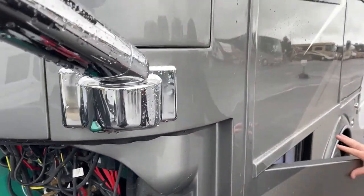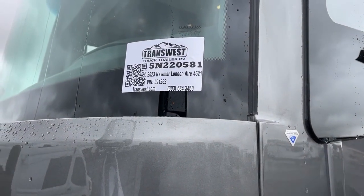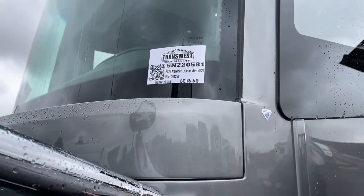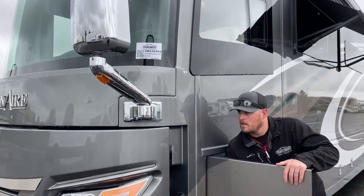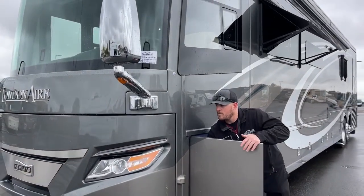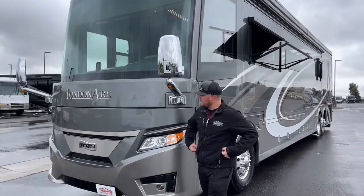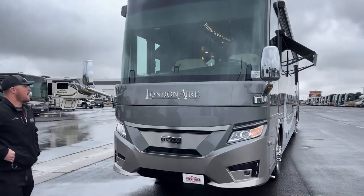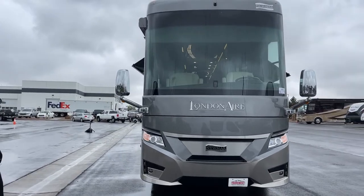The stock number for this 2023 Newmar London Air 4521 is 5N220581. This unit is actually available — it showed up from the factory two days ago. We've got a couple of inspections to knock out, but it is going to be ready to leave our lot within the next week or two. That's going to wrap up our exterior walk-through; let's go inside.